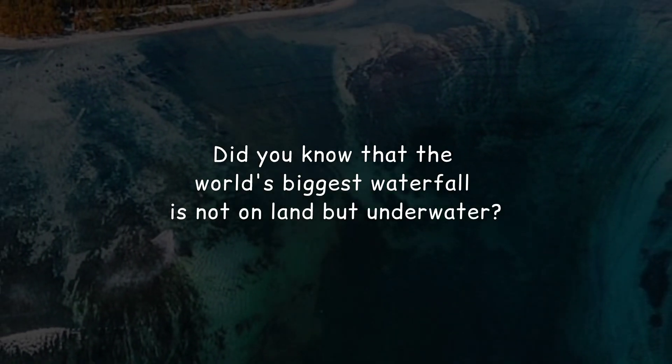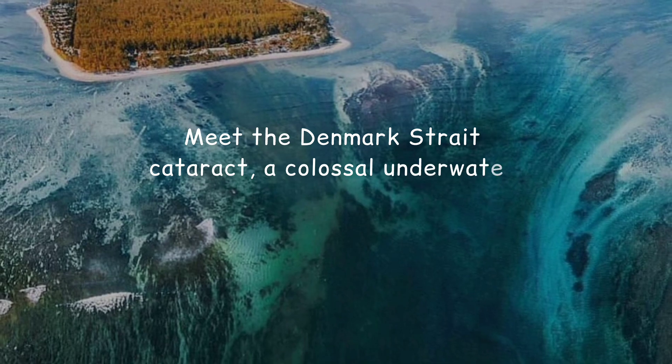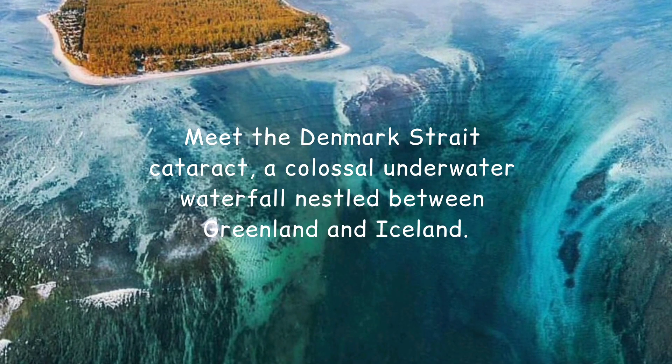Did you know that the world's biggest waterfall is not on land but underwater? Meet the Denmark Strait Cataract, a colossal underwater waterfall nestled between Greenland and Iceland.